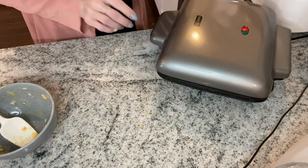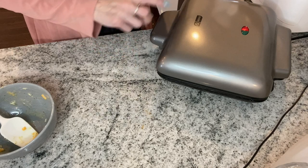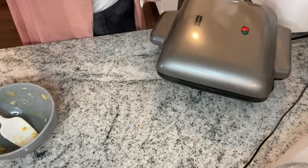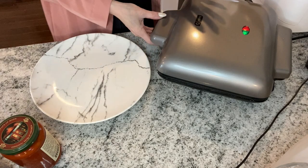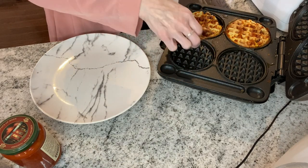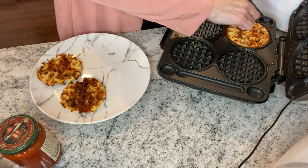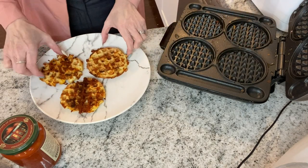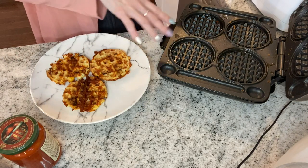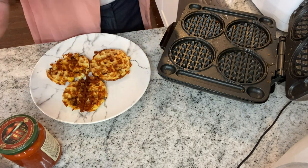I always tell everybody to leave it for four minutes — four minutes and they turn out absolutely perfect. Don't lift it up and check on them, just leave it for four minutes. It has been four minutes and our waffles are perfectly done — they look absolutely perfect, nice and crispy. We're just going to let these cool for just a minute, and then we will come back to assemble our little pizza chaffles.